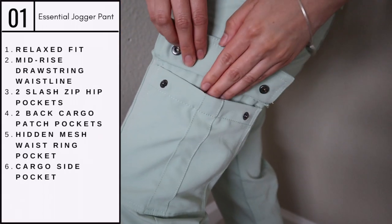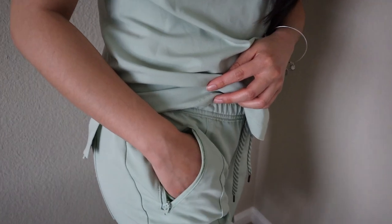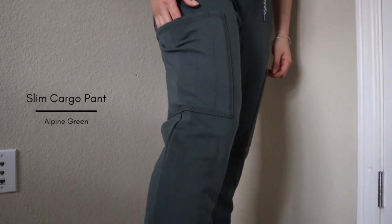These cargo pockets button together and the front pockets also have a zipper to ensure that nothing slips out. Lastly, I love how the bottom of these pants cuffs together, which gives it that stylish look.